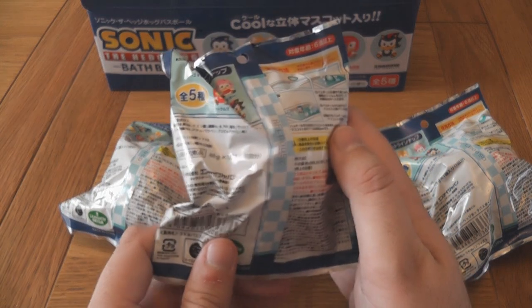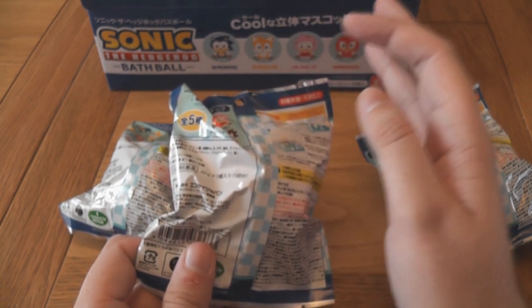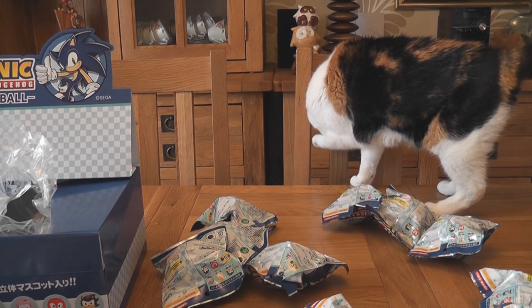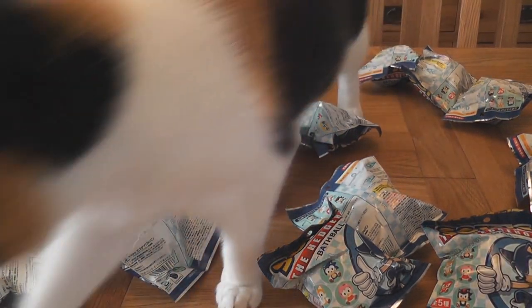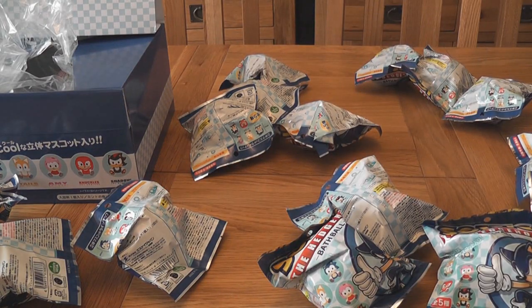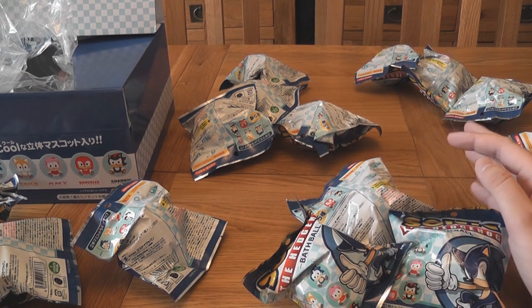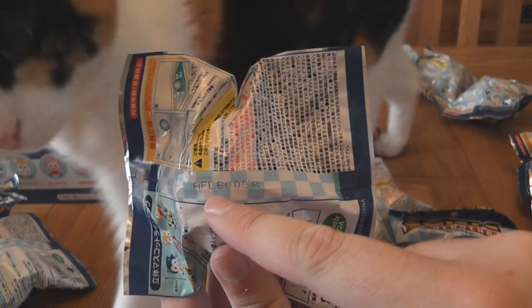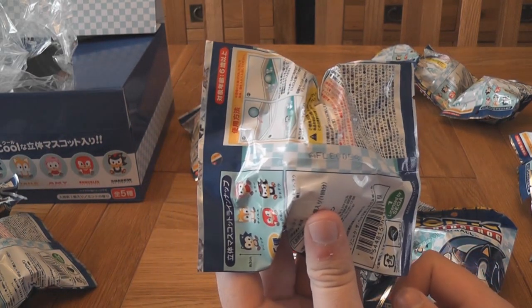So it is actually possible to get a full set right off the bat if you're lucky enough to find these. I'm going to pause the video and do some looking at these bags to see if I can figure out the differences. Okay, I sorted all the stuff out and Merch Kitty decided to come see what I was up to.